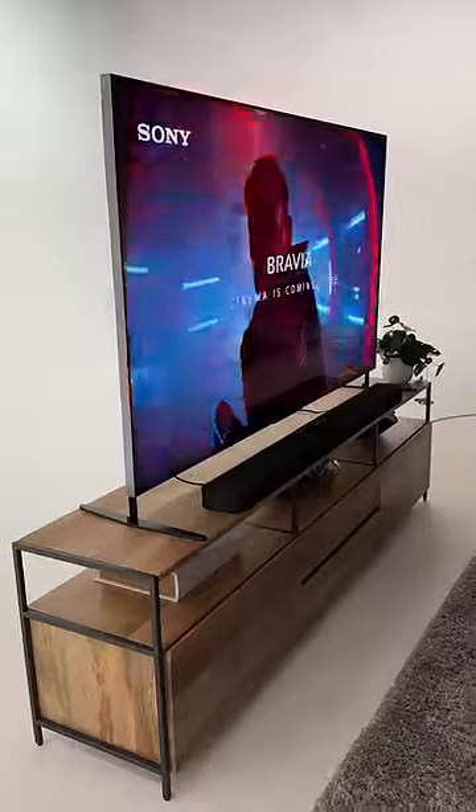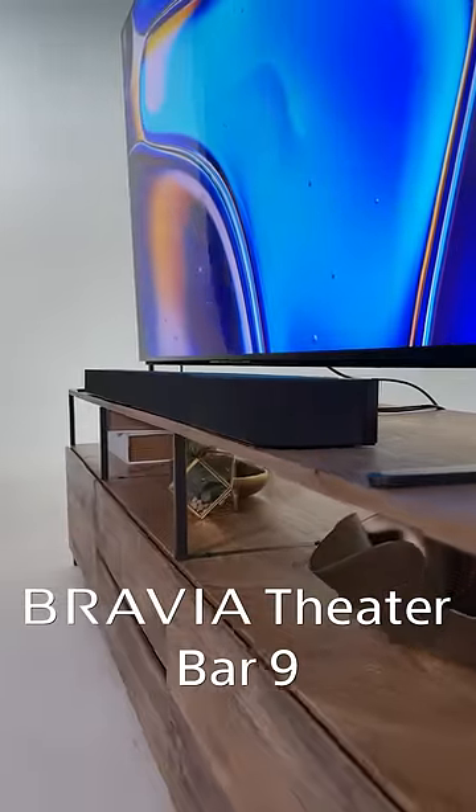That makes your living room turn into a legit movie theater-like experience. So check out the Bravia Theater Bar 9 for premium cinematic surround sound.